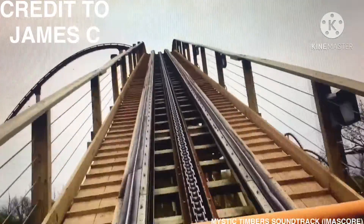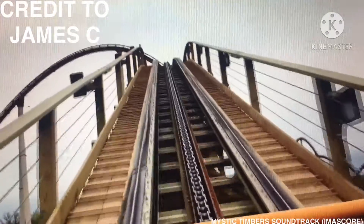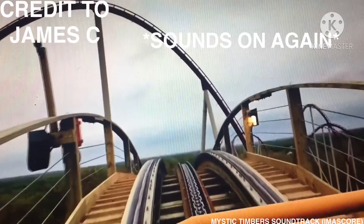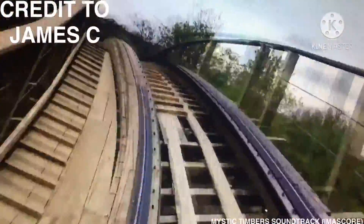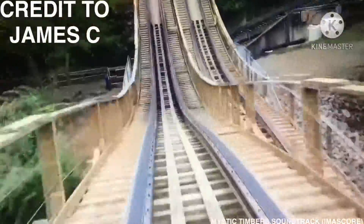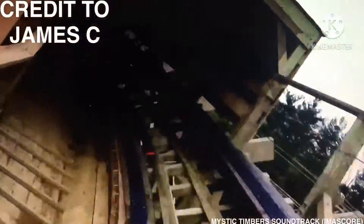Cresting the 109-foot lift hill, the chain slows again so that another pre-recorded voice can address the riders over loudspeakers. The train then makes a swooping 98-foot drop to the left, before rising over another hill. At the crest of the second hill, the train makes another left turn and crosses over the lift hill, before diving close to the ground and traveling over a series of airtime hills. The track briefly enters a covered tunnel as it makes a left-hand turn to change directions and return towards the station.